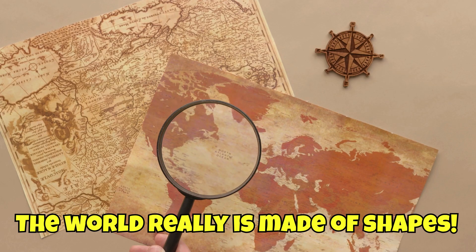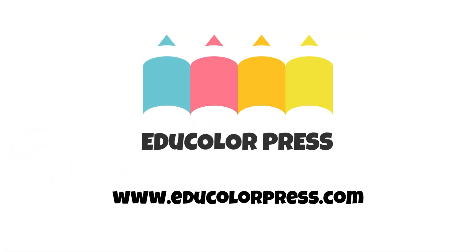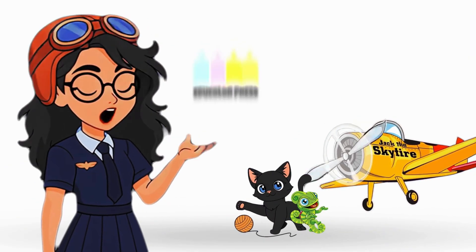The world really is made of shapes. Download free shape map printables at educolorpress.com and keep exploring with Adventures with Ava. Adventure never stops, explorers.